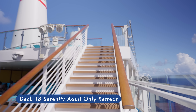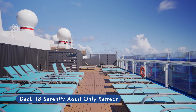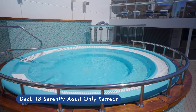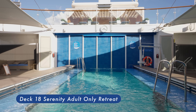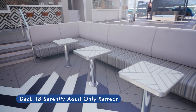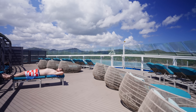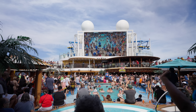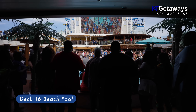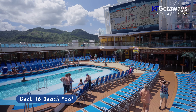Serenity Adult Only Retreat. You'll still be on the same ship as the kids, but it will feel like an adult's cruise. The adults-only retreat allows you to easily forget the carnival-style excitement. Beach Pool is the main swimming pool area with a hot tub, loungers, and a bar. This is a saltwater pool and it is 4 feet 9 inches deep.